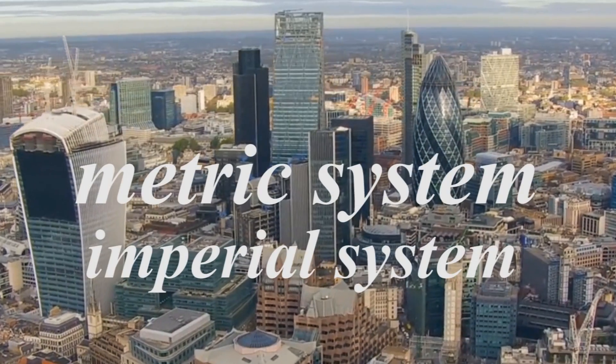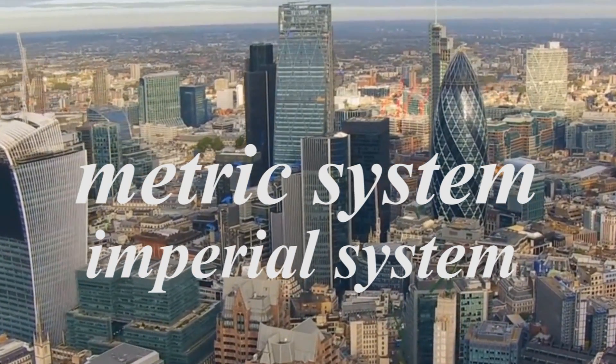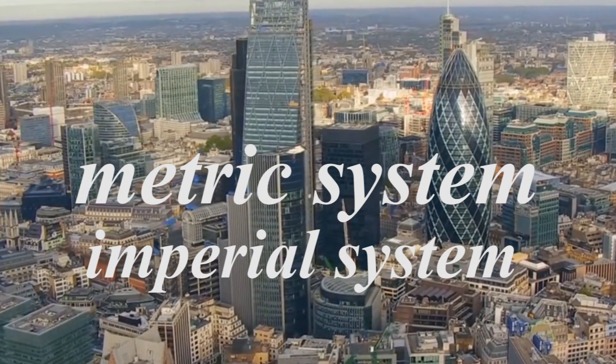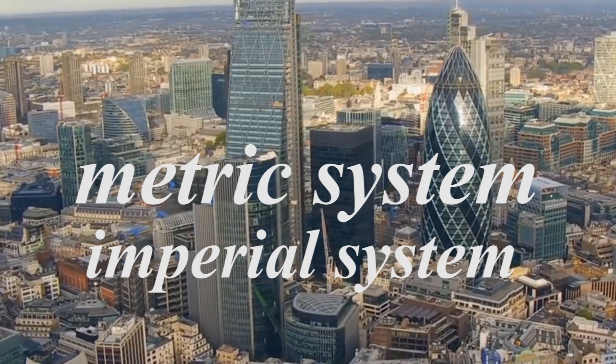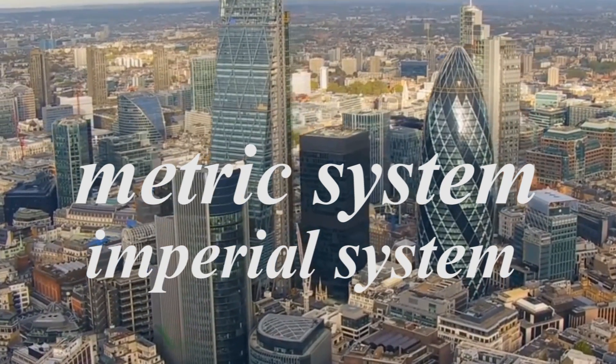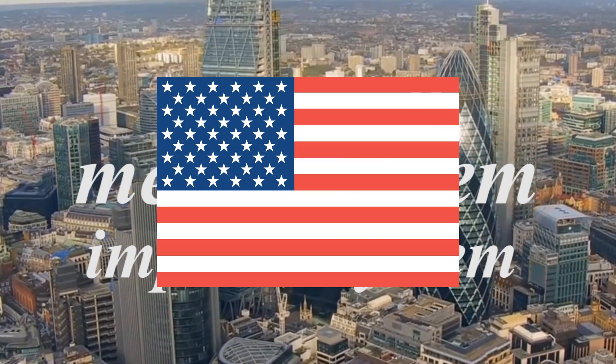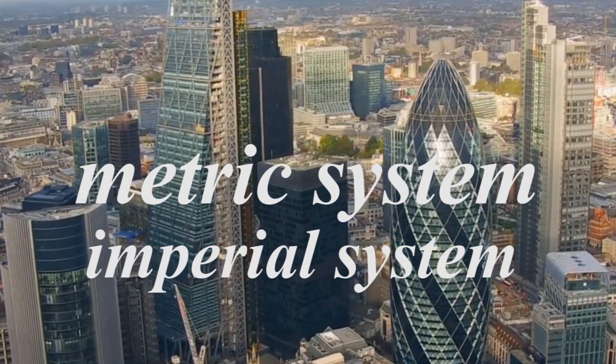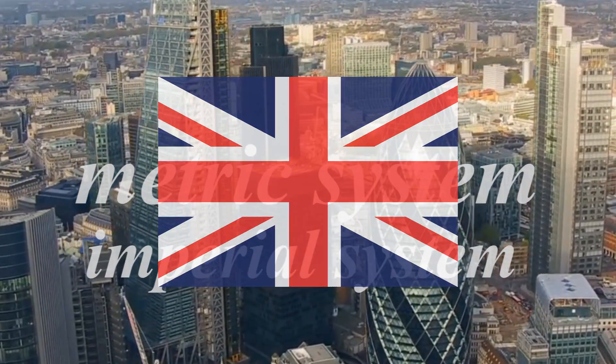And there you have it. The difference in these systems is both political and scientific. While the general consensus is that the metric system is more logical, there would be significant costs switching over Liberia, Myanmar, and the United States to the metric system — although many countries in the past have done the same thing, such as Canada, India, and the United Kingdom.